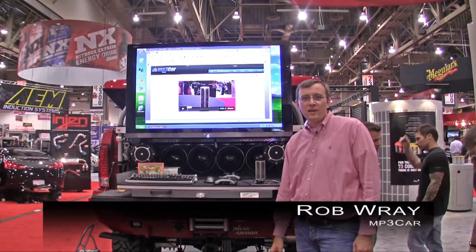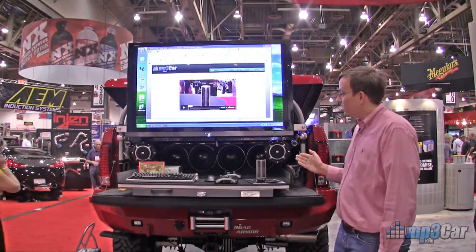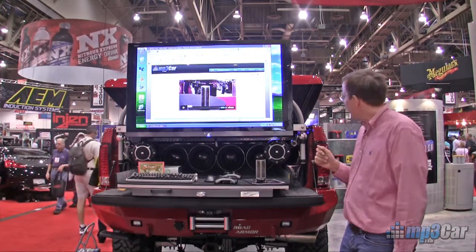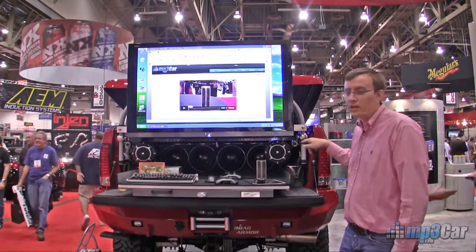Hi, my name is Rob Rae with MP3 Car. It's SEMA 2009 and we are here in the Optima booth. What we're looking at here is an amazing demo car done by Cam Douglas from Optima Batteries, and he has used one of our telematics bundles with a dual core processor which is mounted inside the back of the truck here.